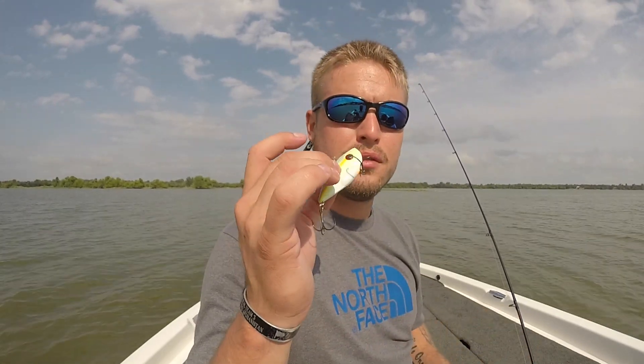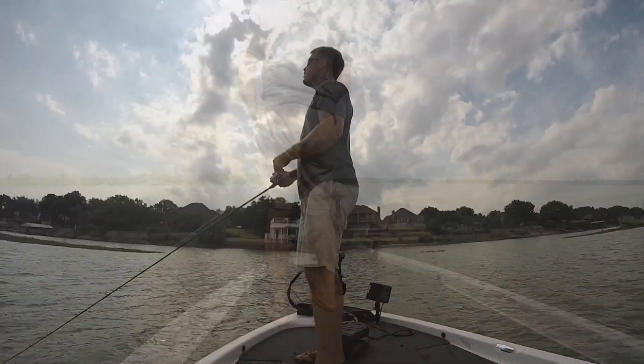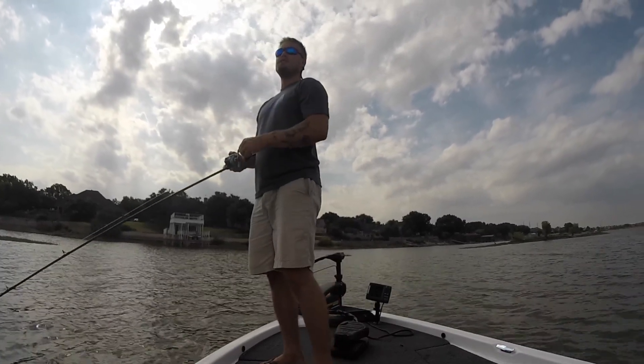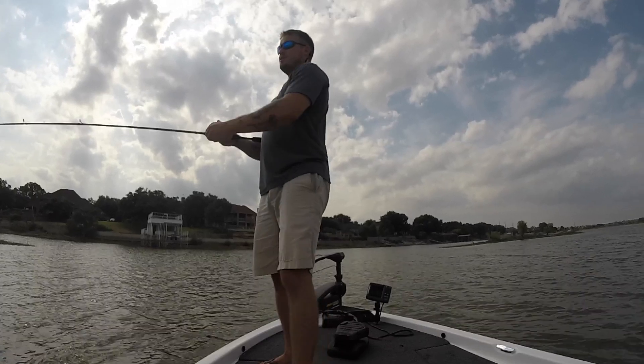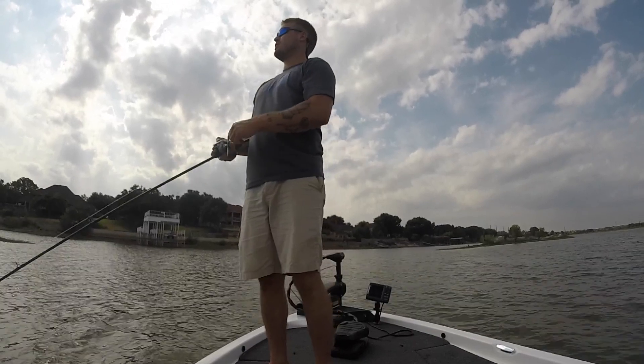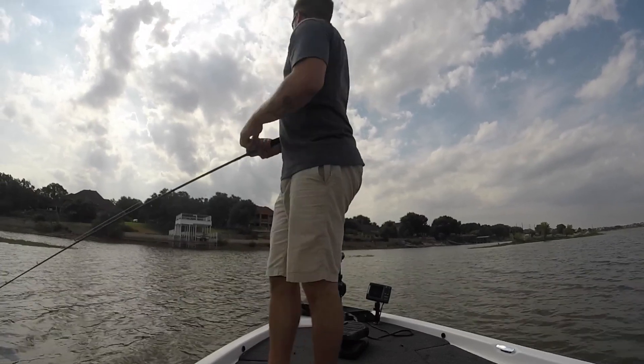So I went from a traditional shad color to what you'd call KVD Sexy Shad. Let's give this a shot for about five minutes in the same pocket — they're still jumping and hitting. It's actually probably one of the best days of fishing in weeks; it's been a hundred degrees the last two weeks. Today's high is going to be 92 with rain moving in very shortly.